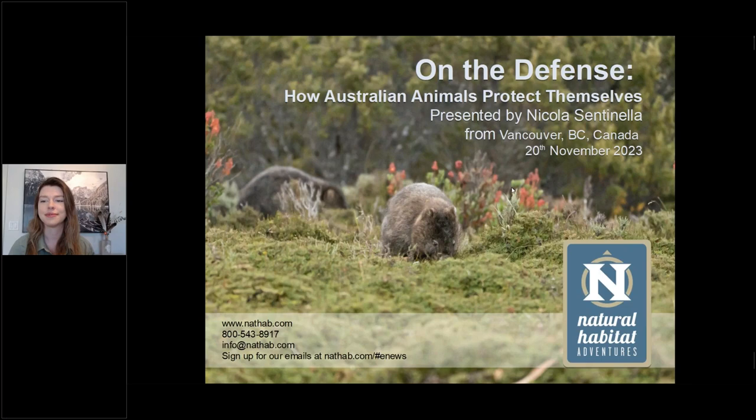Welcome to Natural Habitat Adventures Daily Dose of Nature. Today's topic: On the Defense — How Australian Animals Protect Themselves. Presented by NatHab Expedition Leader Nikki Centinella. I'm your host Rob Mess. Thank you all so much for being here with us today. Over to you, Nikki.